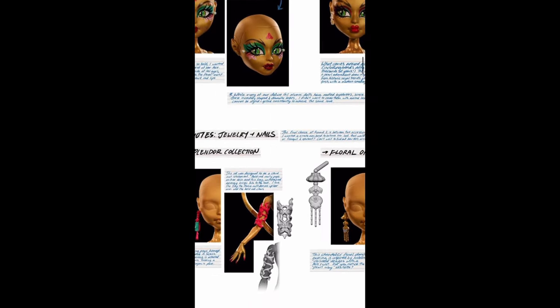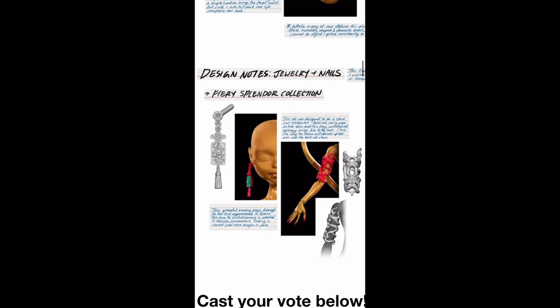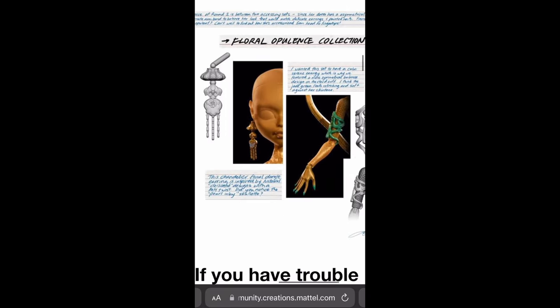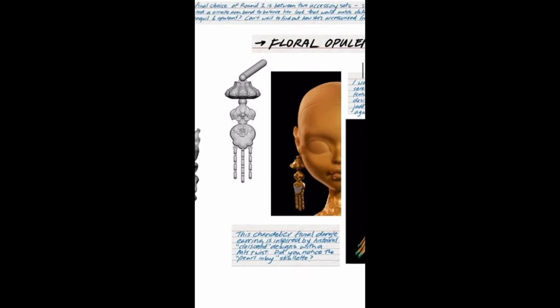Those are the two makeup looks. Then for accessories — jewelry and nails — with jewelry they basically just mean earrings and a little arm cuff; there are no bracelets or necklace. We have the Fiery Splendor collection which includes an earring, red nails, and an arm cuff, and then we have the Floral Opulence collection which includes a different earring mold that I actually prefer.